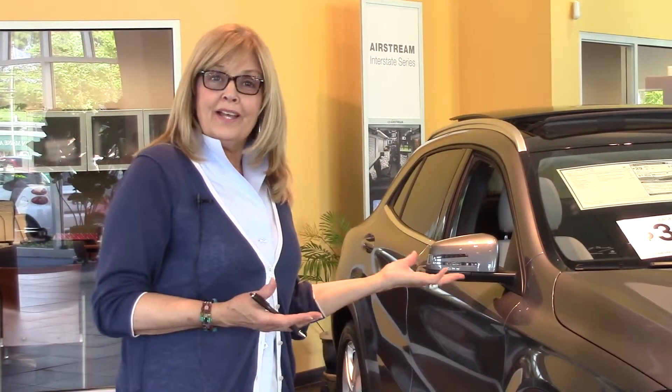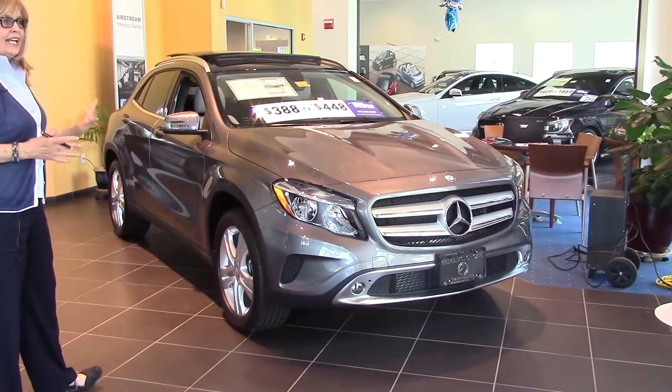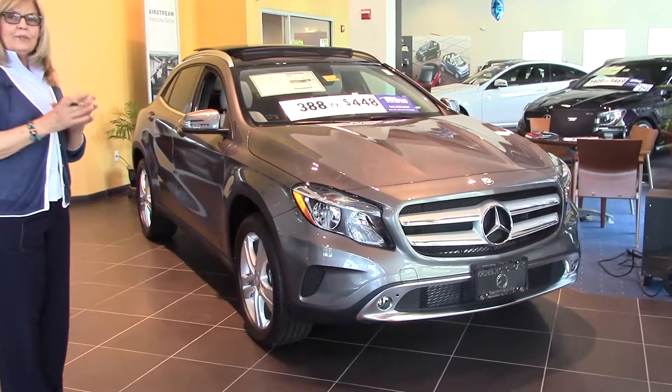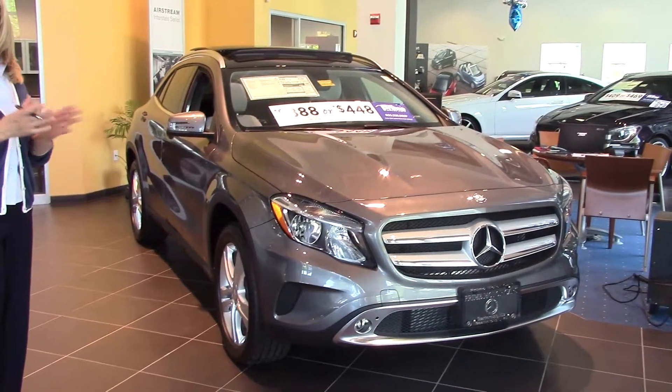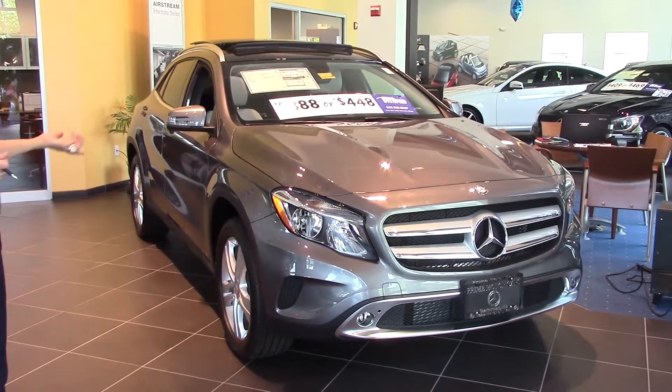Hi John, it's Sandy Thal. I wanted you to have a little video of the car, the GLA 250. You're going to get an all-wheel drive one — it's already coming. We finally were able to reach the other dealer, and so the car is on its way here, and I'll keep you informed.